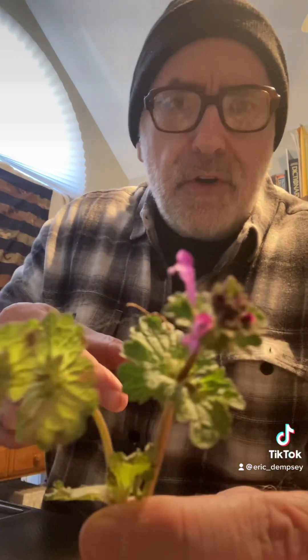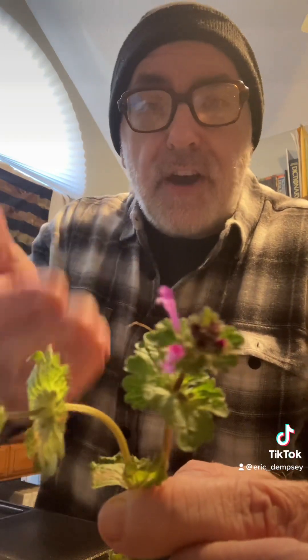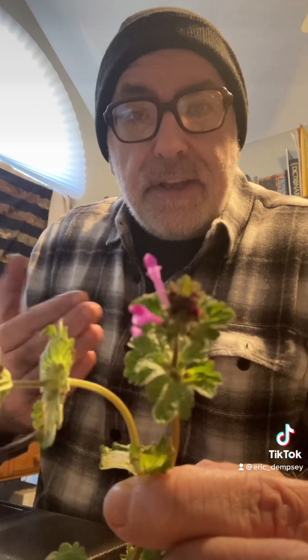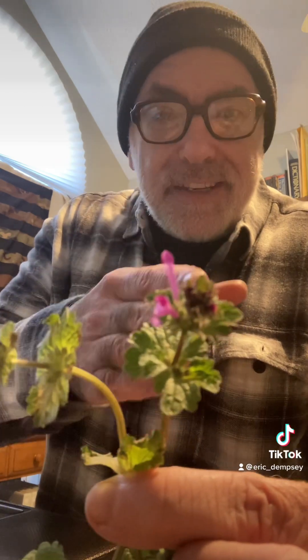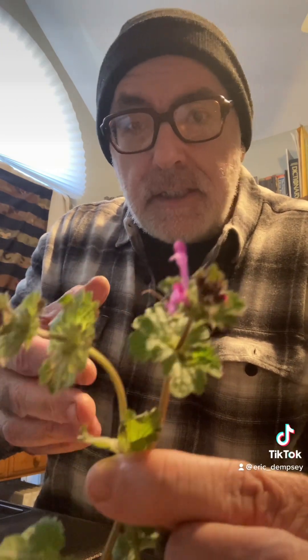You can see it's not very fuzzy, whereas purple dead nettle has a lot more fuzz on it. Ground ivy is also often mistaken for henbit dead nettle and purple dead nettle — all three look very similar. But there's no need to worry, because all three — henbit dead nettle, purple dead nettle, and ground ivy — are all nutritious and edible.